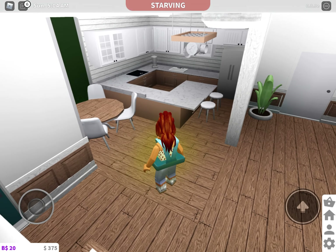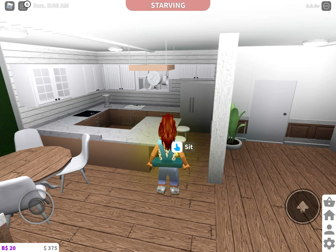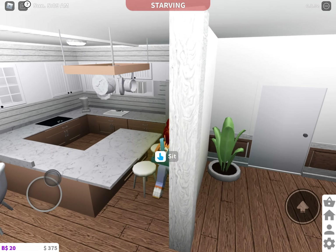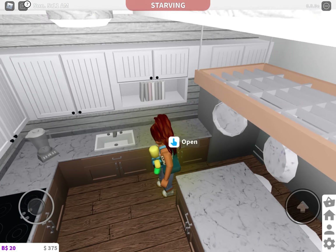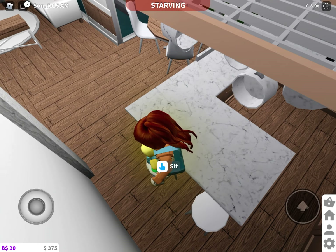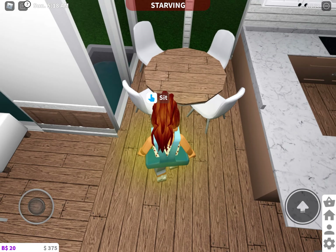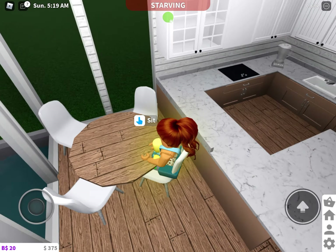Then in the kitchen we have some counters — I really like the color of them. We have a fridge, a couple of other ones, a blender, a sink, and a stove. It's very nice and squishy too. And we have some stools and more chairs.